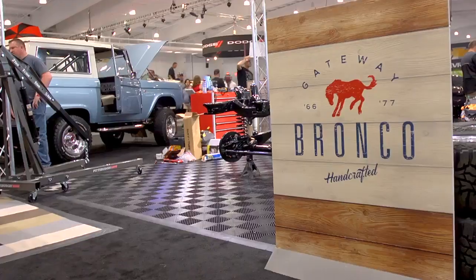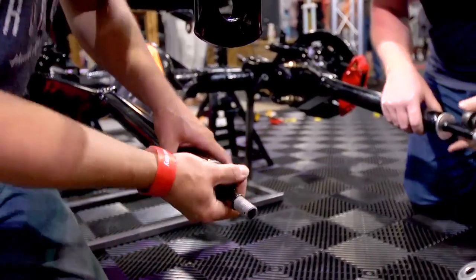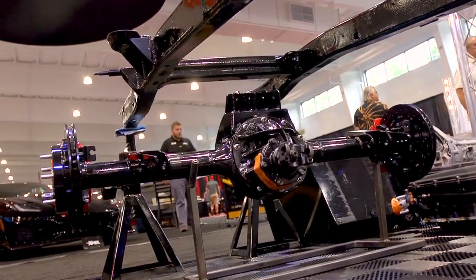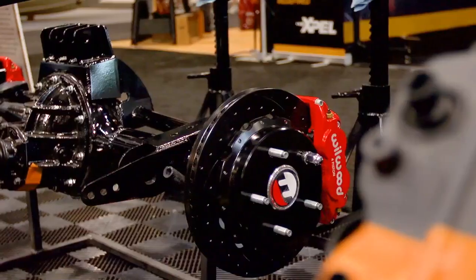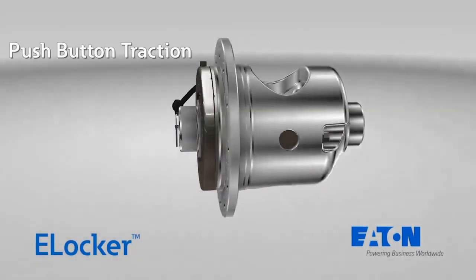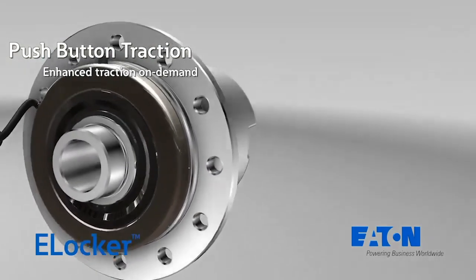Welcome to Gateway Bronco. We're here at Barrett-Jackson Mohegan Sun and we've got an important announcement to make. We have just signed a deal with Eaton Corporation for an exclusive partnership for all of our Broncos built from this point forward. That includes the Eaton rear differentials using the Detroit TrueTrack technology, and the Eaton front differentials using the e-locker technology, which is a simple push-button full-time four-wheel drive — traction at the touch of a button.